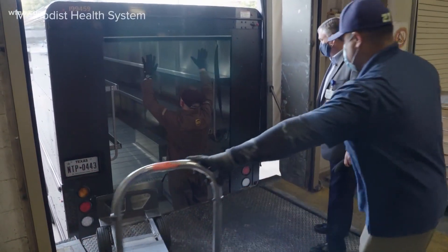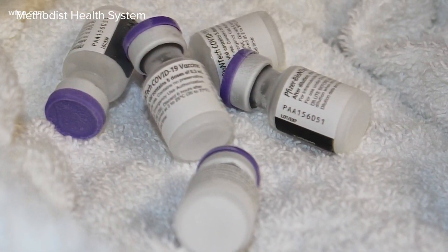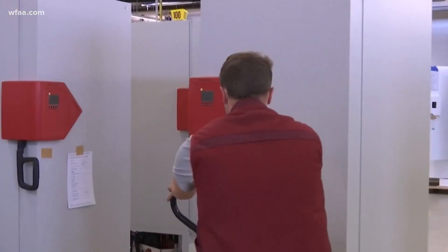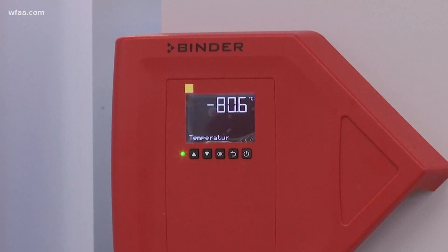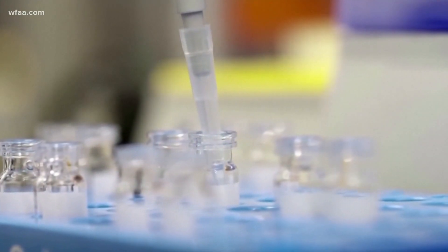Once out of the fridge, both vaccines have to be used within five or six hours, otherwise that mRNA starts to degrade. At this point, experts think more Pfizer vaccine will be sent to bigger hospitals with capacity for those deep freezers, and Moderna's will go to clinics or smaller hospitals that don't have those freezers.